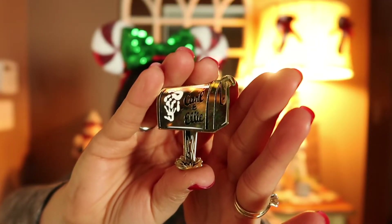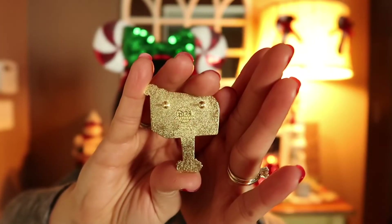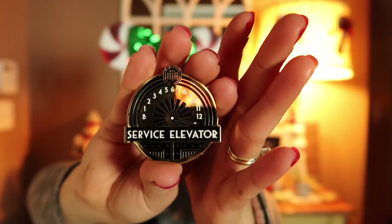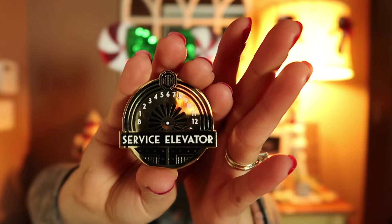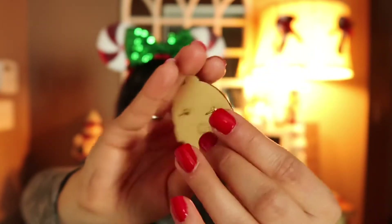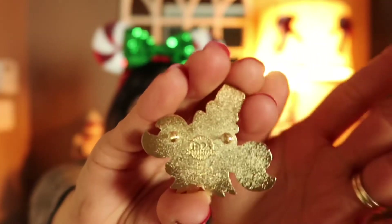The first pin celebrates Up's 10th anniversary — super cute pin. And the next pin celebrates the 25th anniversary of the Twilight Zone Tower of Terror. The third pin celebrates Little Mermaid's 30th anniversary, and this pin is featuring Sebastian. Next, the pin celebrates 35 years of Indiana Jones.